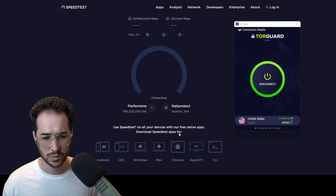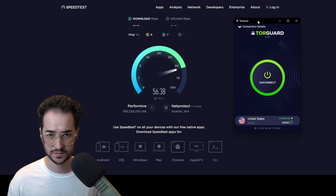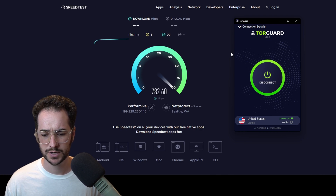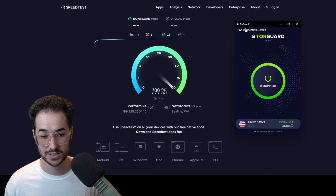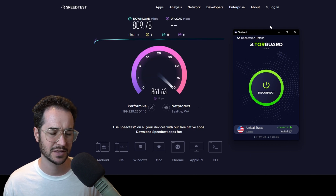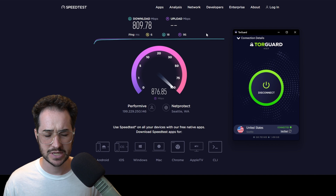This is not a sponsored video, by the way. You can use code TomSpark2023 to get a discount. If you don't like TourGuard, check out some other VPNs — but for me personally, this is the fastest one I've tested and it has a good combination of servers around the world, around 50 locations I think for most people.